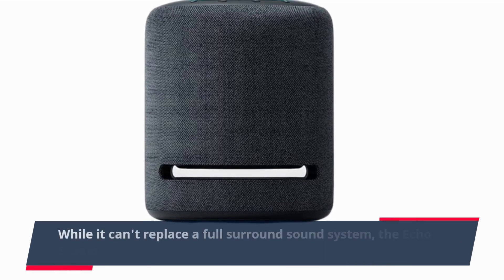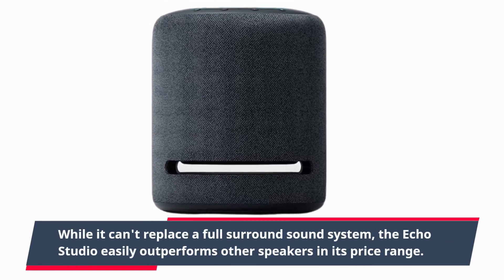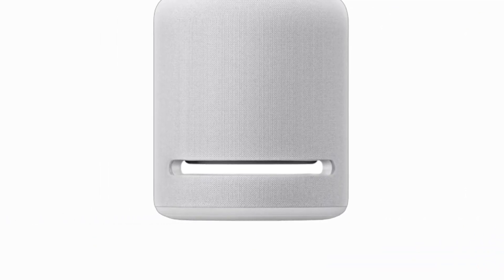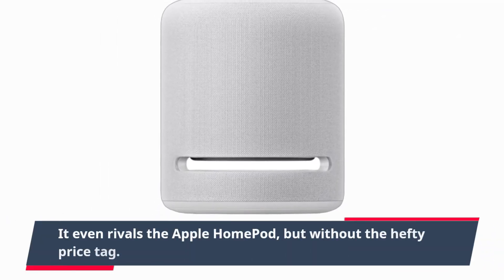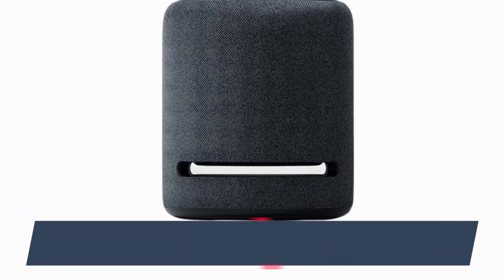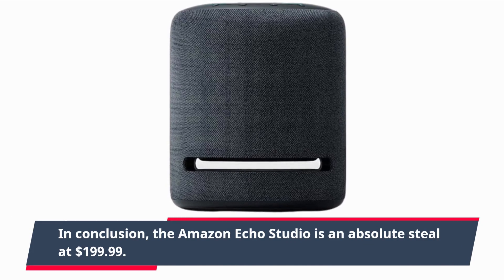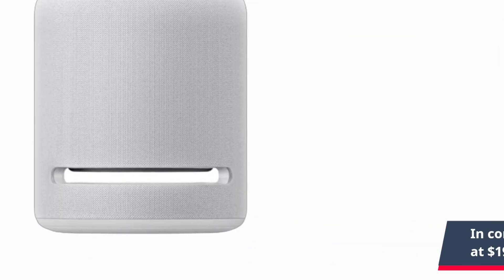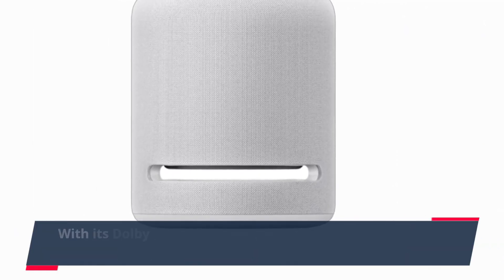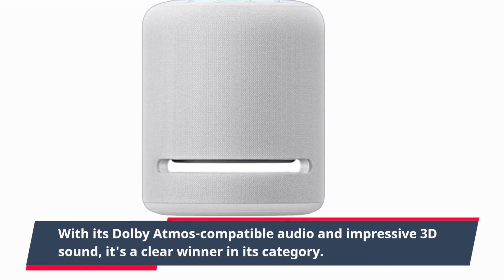While it can't replace a full surround sound system, the Echo Studio easily outperforms other speakers in its price range. It even rivals the Apple HomePod, but without the hefty price tag. In conclusion, the Amazon Echo Studio is an absolute steal at $199.99. With its Dolby Atmos compatible audio and impressive 3D sound, it's a clear winner in its category.